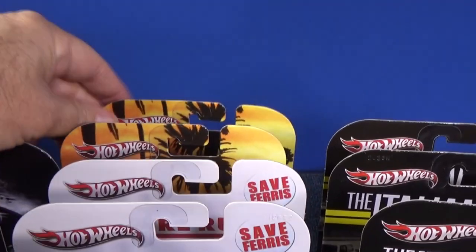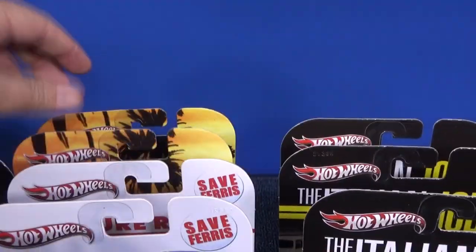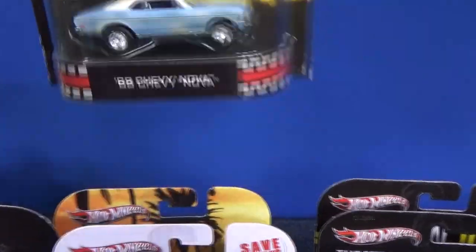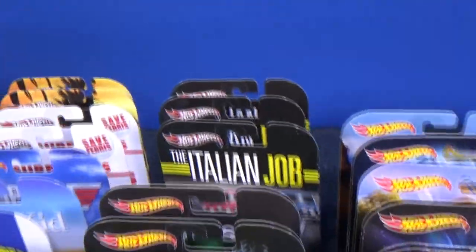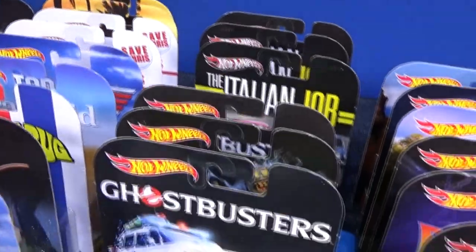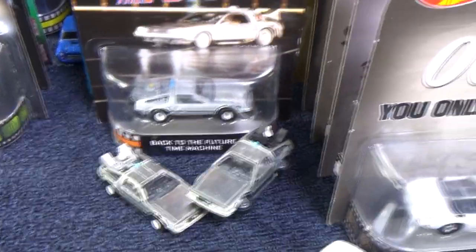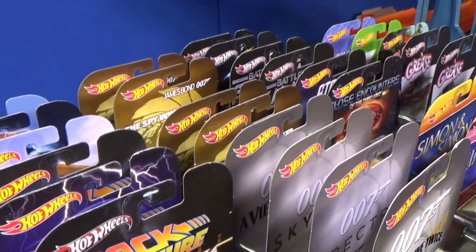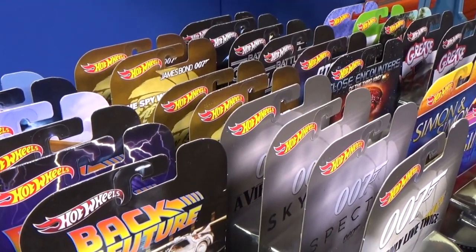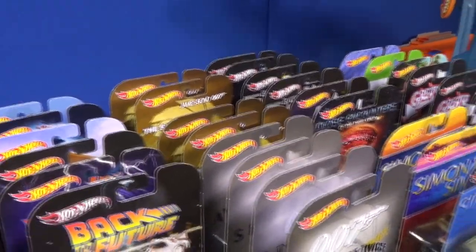Beverly Hills Cop — that one's nice, that one's okay. I kind of like this one better, I'll show you close-ups in a little bit. Italian Job — got some cars. Ghostbusters — there's a few different Ghostbusters. Back to the Future. James Bond 007 — each of those packages is a different movie. Two cars are actually the same model but different movies. I like that one.